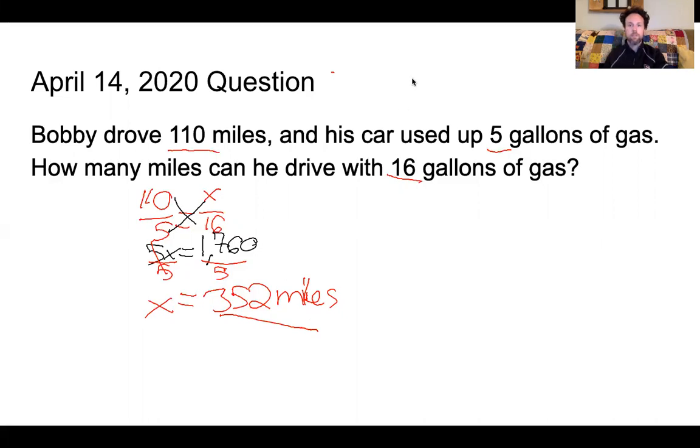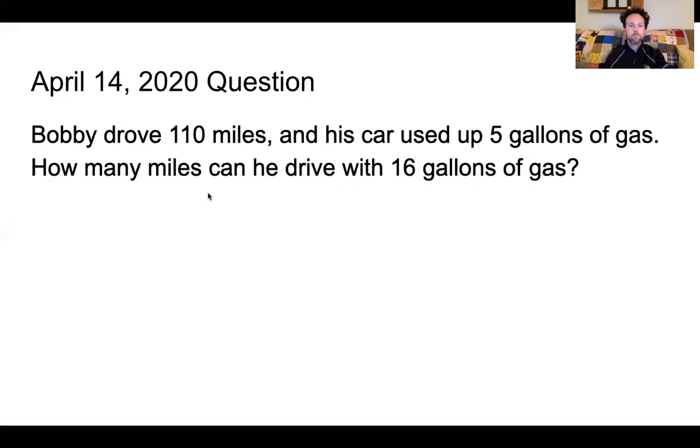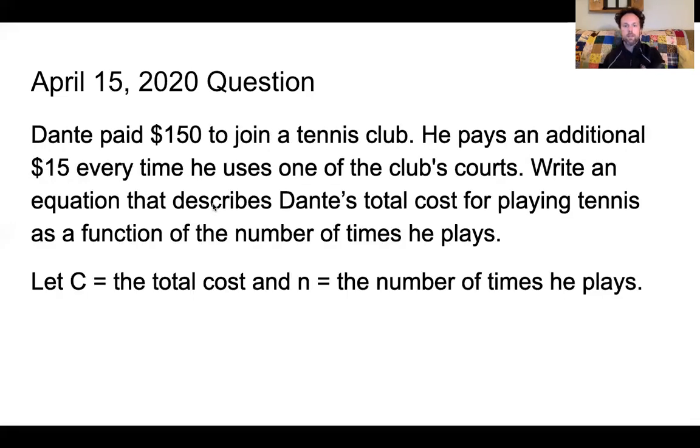I'm going to clear all the drawings and move on to today's question, starring none other than Dante. Dante paid $150 to join a tennis club. He pays an additional $15 every time he uses one of the club's courts. Write an equation that describes Dante's total cost for playing tennis as a function of the number of times he plays. Let C equal total cost and n equal the number of times that he plays.